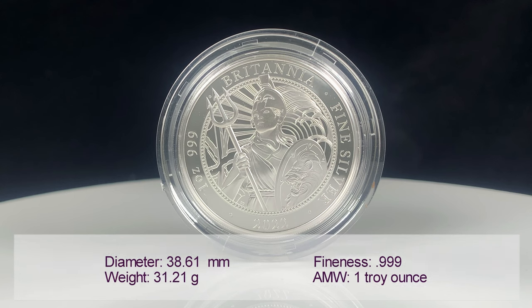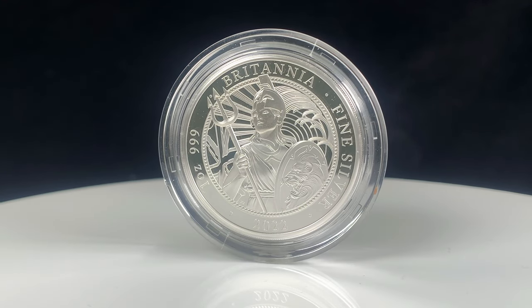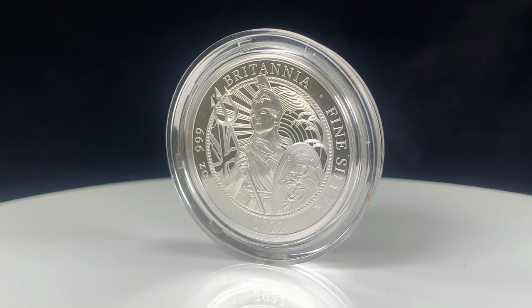This 1oz silver coin is struck from 0.999 fine silver and has a face value of £2. More info can be found in the summary.